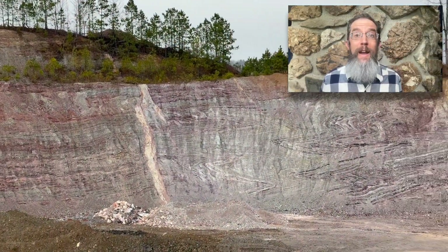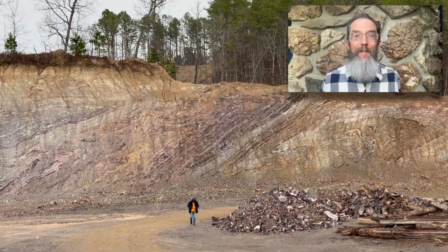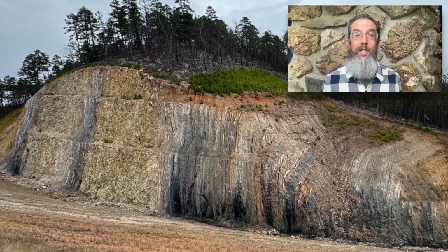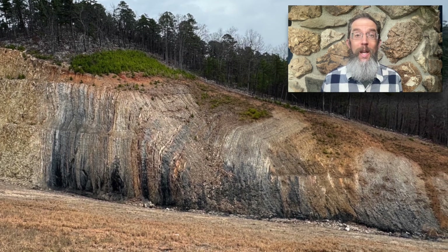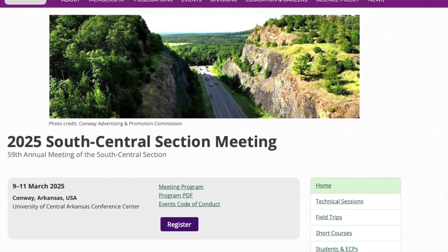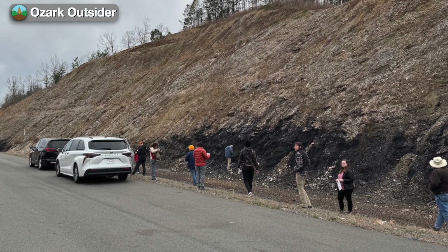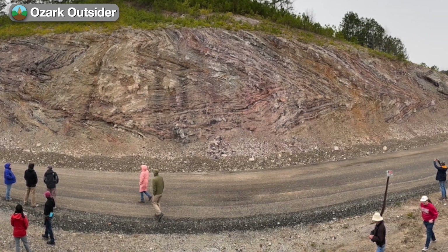I recently got the rare chance to visit a private quarry in Arkansas that exposes some fantastic geologic eye candy. Just look at the folding in this bedrock. This fresh road cut is part of a miles-long highway project completed in 2023 that's given geologists new insights into Arkansas geologic history. I got to explore these sites with knowledgeable experts as part of the 2025 South Central Section meeting of the Geological Society of America, and today on Ozark Outsider I'm going to share some of what I saw and learned with you — because these outcrops are still part of our regional geologic history, and they're just freaking cool.